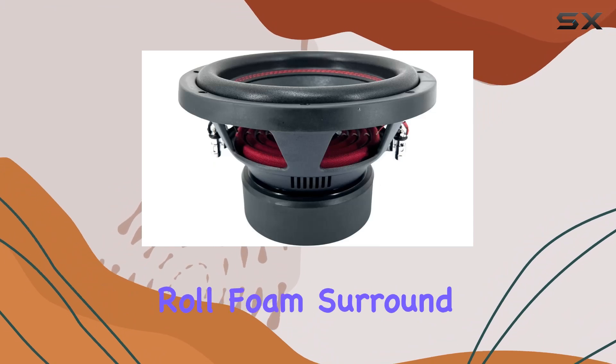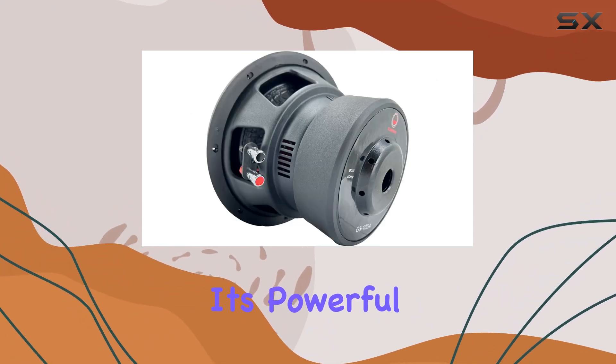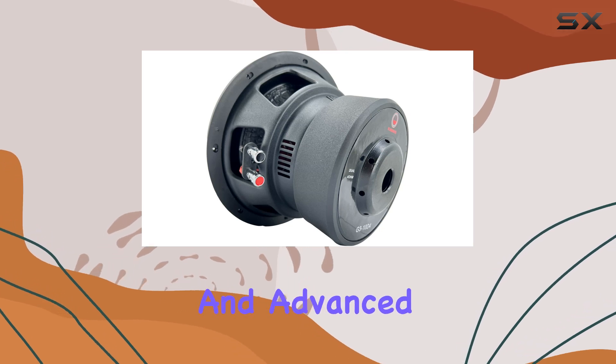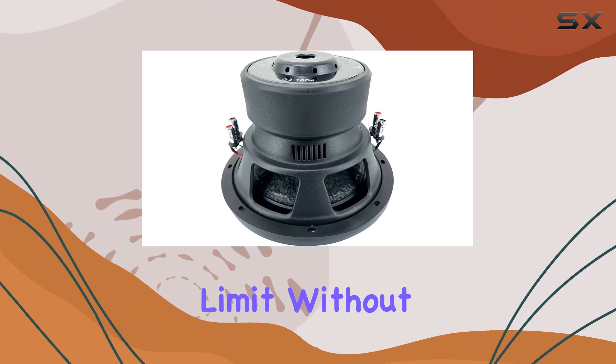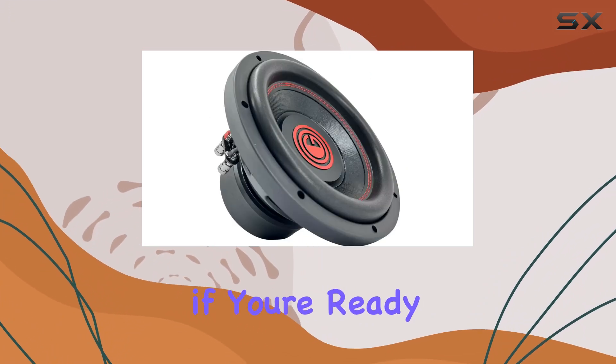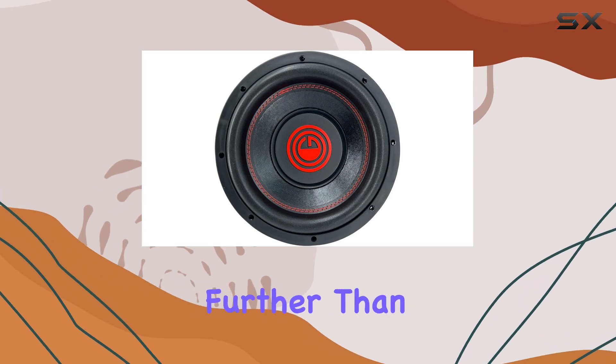Crafted with a competition-grade pressed paper cone and a high-roll foam surround, this subwoofer is built to last. With its powerful high-flux motor performance and advanced airflow cooling design, you can push your audio system to the limit without worrying about overheating.